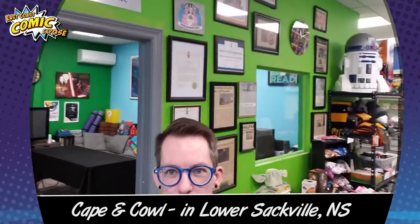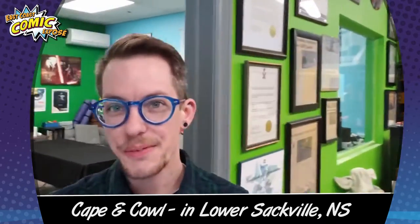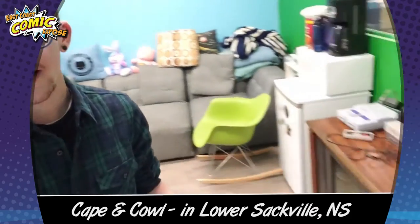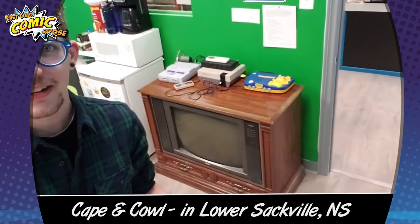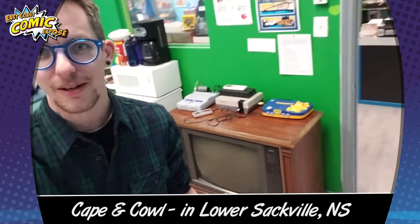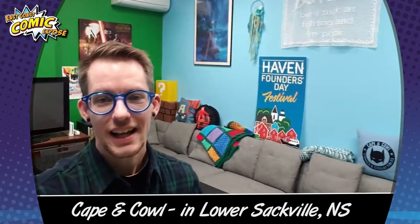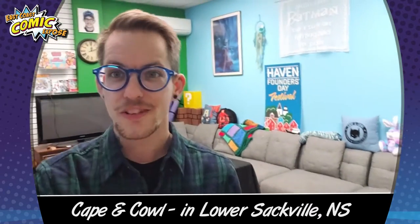This is my youth drop-in center. Here we run lots of cool programming. I do affordable birthday parties where we play my original Nintendo, Super Nintendo, and Pikachu N64 on the floor model. We've got lots of other cool stuff going on in here — arcade machines, board games, and we do Autism Nova Scotia D&D programs.